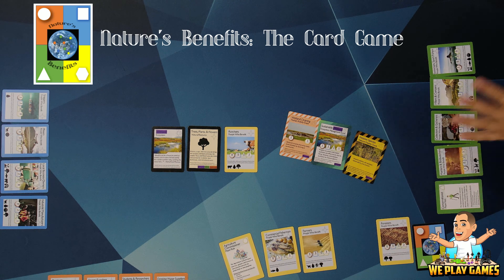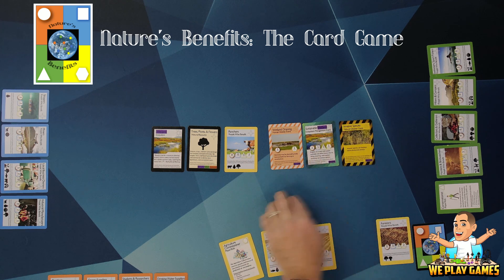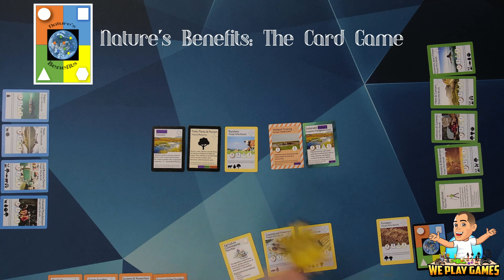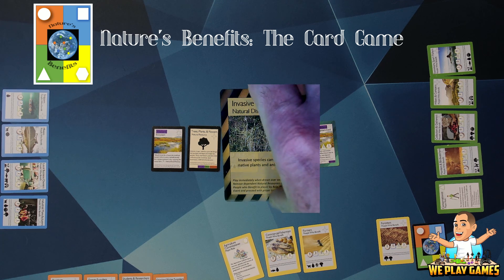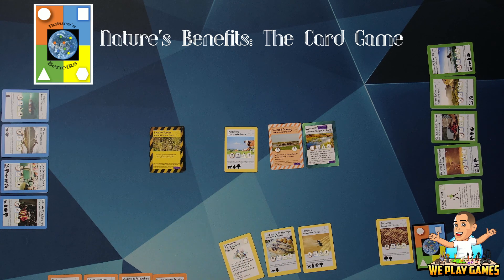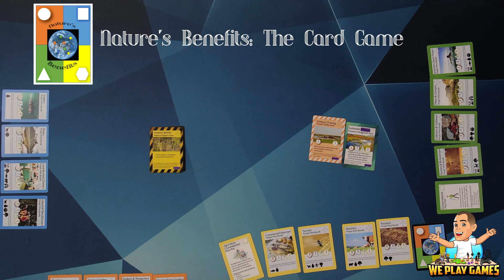There are ways for cards to be removed from the table — several event cards with different borders. One type is natural disasters, which come out of the deck randomly and can affect ecosystems. For example, an invasive species event affects wetlands — it's played on top of a corresponding ecosystem and cuts off natural resource production for a turn. So the ranchers left out with no supporting natural resource would be returned to your hand and you'd lose those points. Then the ecosystem recovers and can be played on again.